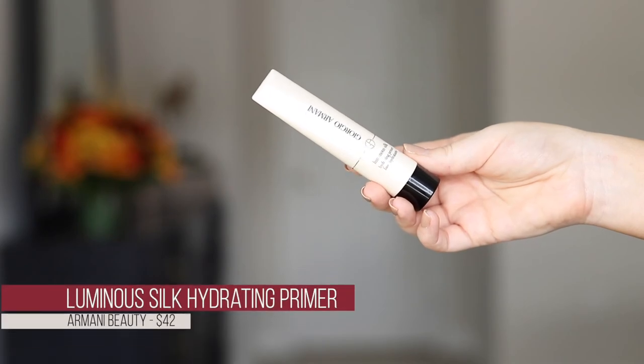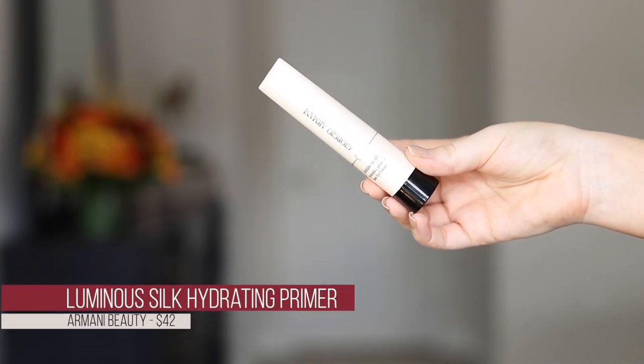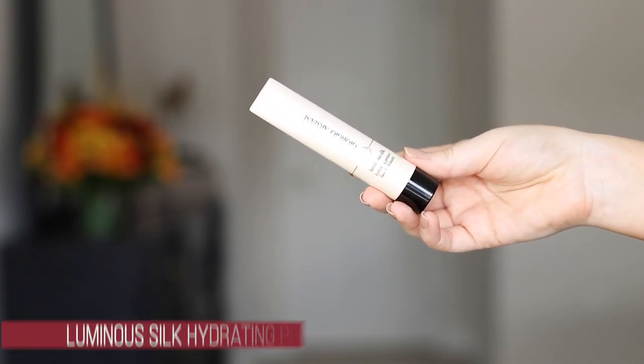Moving on to face. I picked up the Giorgio Armani Luminous Silk Hydrating Primer. I love the Luminous Silk Foundation, so I thought I'd try the primer. Going into fall and winter I lean more towards hydrating primers because I have normal-to-dry skin, and in really cold weather I get drier, so I need all the help I can get.